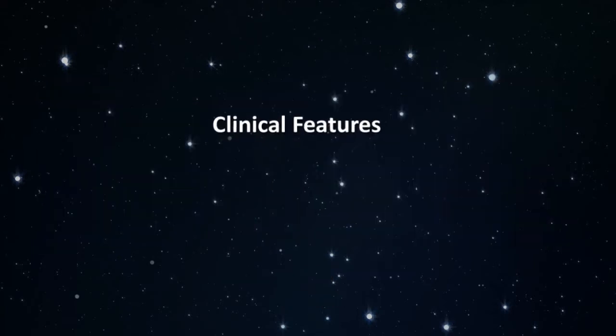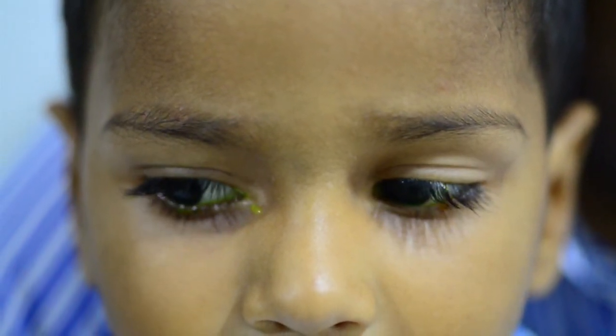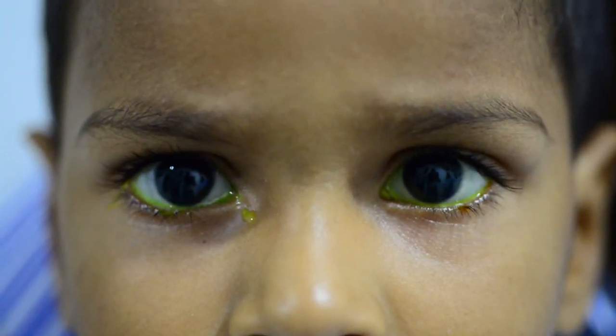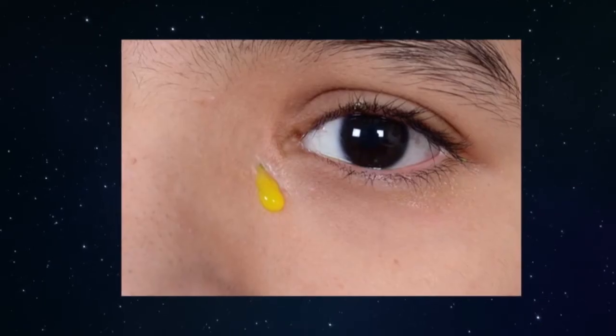Congenital lacrimal fistulae are frequently asymptomatic. When the tear does choose this path, children present with epiphora from the fistula, either spontaneously or on manipulating the area around. Fluorescein dye can be used to identify the skin opening in children.